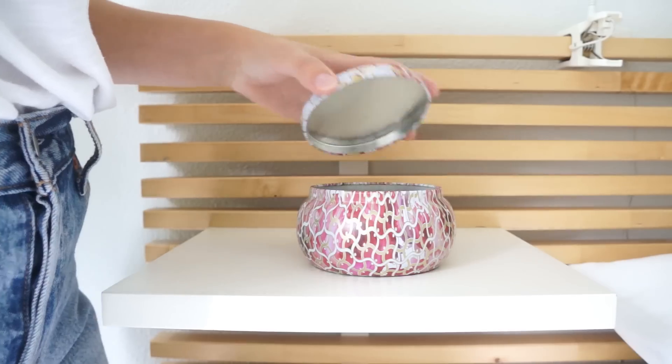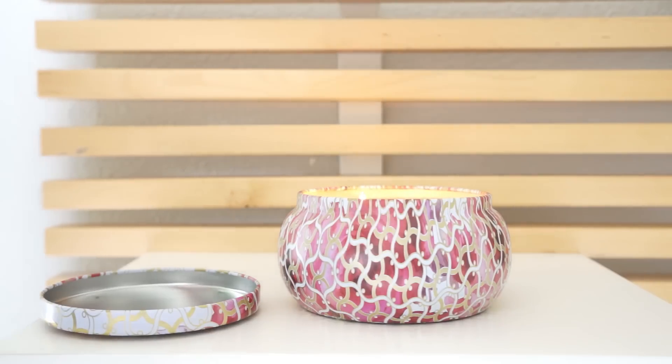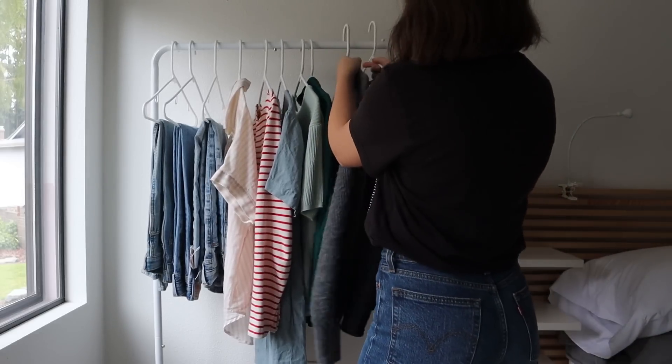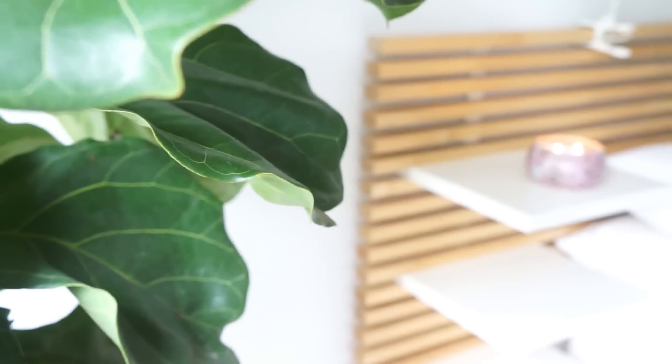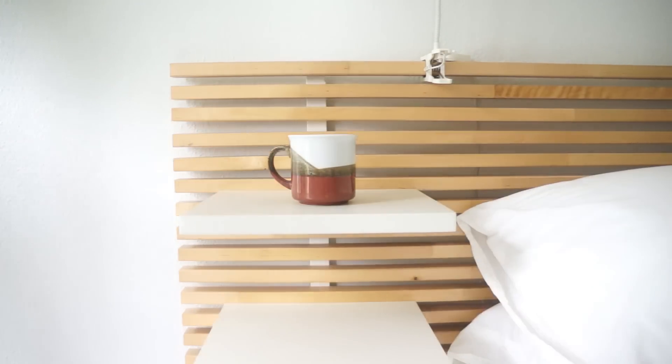Hey guys, for today's video I just wanted to update you on what I bought so far this summer for my wardrobe, how my low buy is doing and if I'm still sticking to it, and also talk about anything on my wish list for my fall capsule wardrobe. It's going to be a more casual conversation type of video, so get yourself a cup of coffee or tea and let's get started.